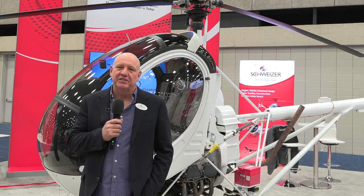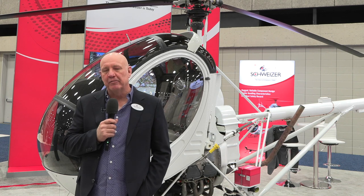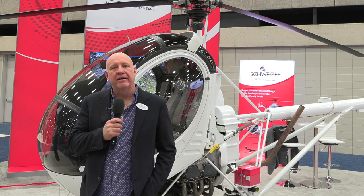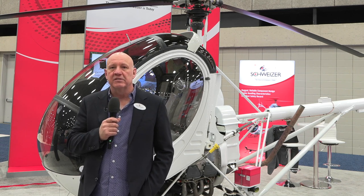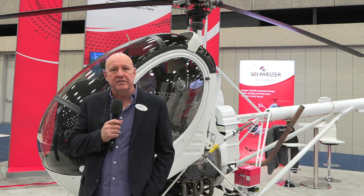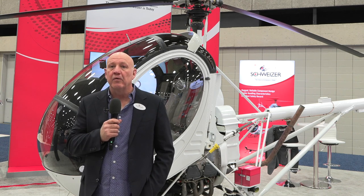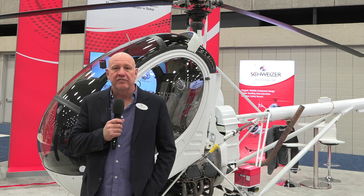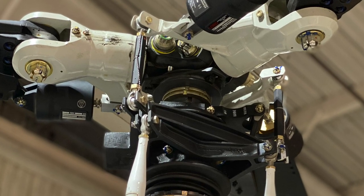The 269C that you see behind me here is a derivative of the original helicopters designed and built by Hughes Tool Company. This helicopter is powered by a four-cylinder air-cooled engine manufactured by Lycoming — approximately 190 horsepower, continuous operation. The drivetrain is driven through a series of eight belts. It has a main gearbox and tail rotor gearbox with no hydraulic assist throughout the flight controls. It features a fully articulated hub and utilizes dampers on the main rotor hub as well as the landing gear in order to eliminate the possibility of ground resonance.